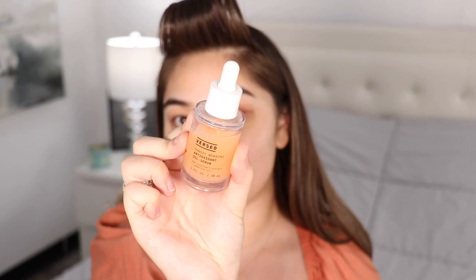I have been using this Versed Sunday Morning Antioxidant Oil Serum. I absolutely love this stuff. I highly recommend it especially for my dry skin girlies like me. Starting off with a serum is seriously game changing — like I'm sure you guys hear it all the time, but skin prep is really everything.